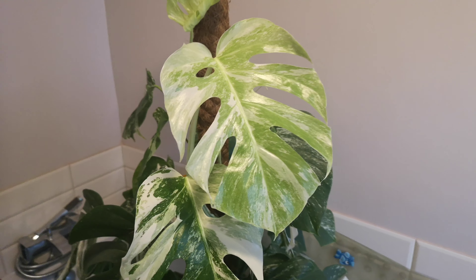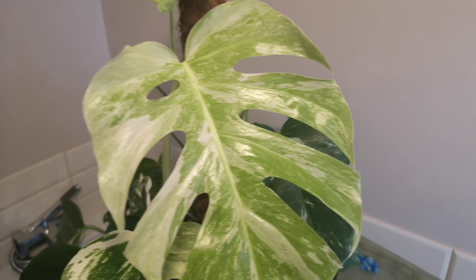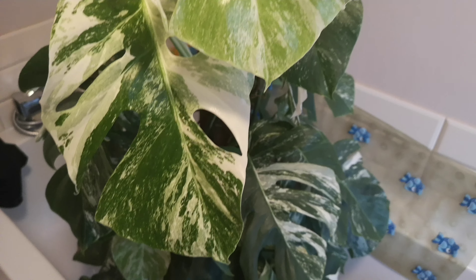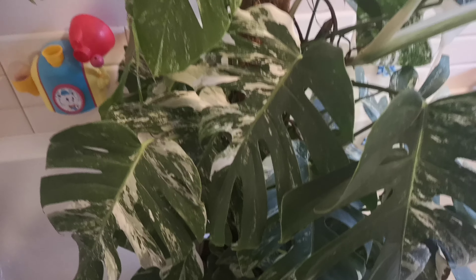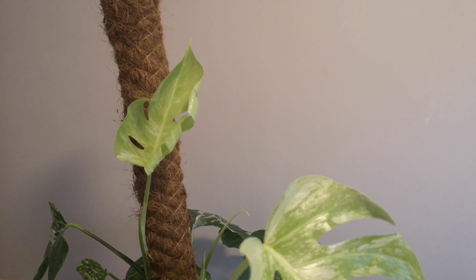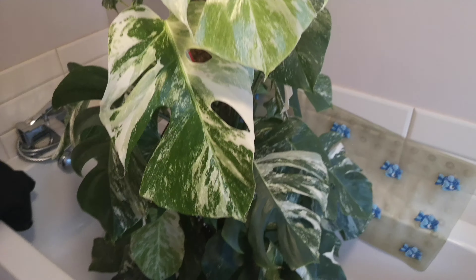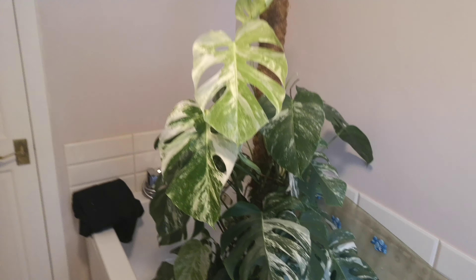Hi everyone, thanks for coming back to my channel. Just to give you an update on my Adensonii, but first — new leaves coming out on my parent plant. It seems to be doing better than the one in the general room. It's autumn so things will be slowing down, but plenty of new growth coming on. That's my latest leaves coming up on my beautiful variegated Monstera.